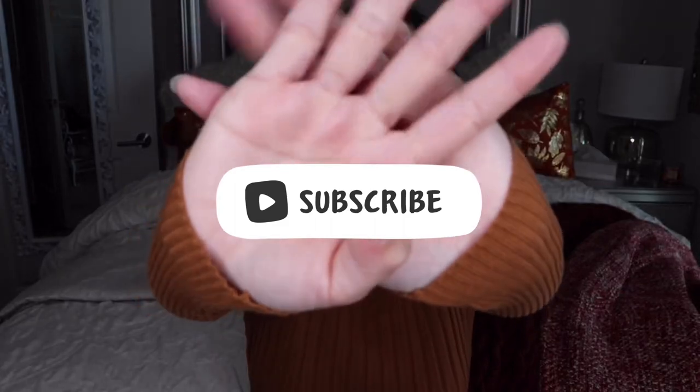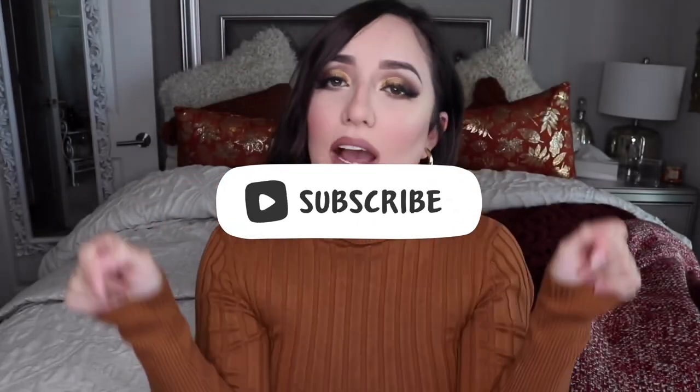Hey guys, welcome back to my channel. My name is Ruby. If you're new to my channel, please stop and subscribe down below. For today's video, it's a mini haul — one of my first in a while.